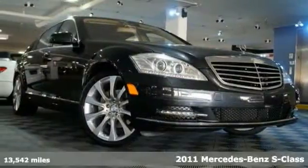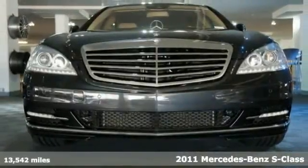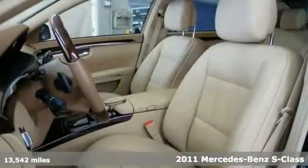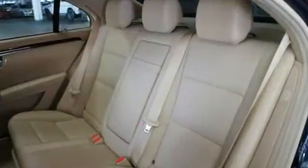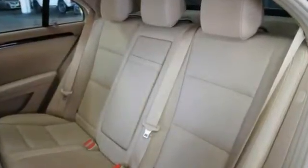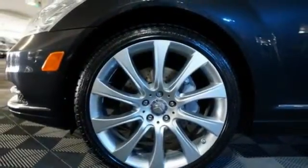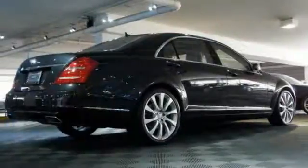Here's a 2011 Mercedes-Benz S550. It has an impressive features list, highlighted by the premium two package options like Keyless Go, Rear View Monitor, and Parktronic. You also get 20-inch 10-spoke alloy wheels, Bi-Xenon Active Light System, Sirius Radio, Harman Kardon Sound System, plus remainder of the factory warranty.